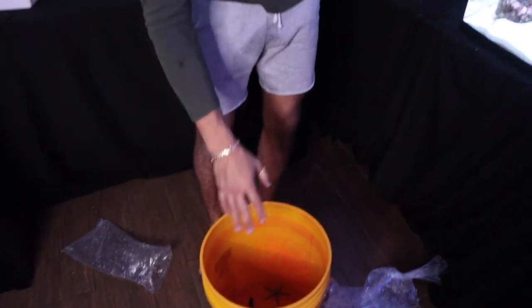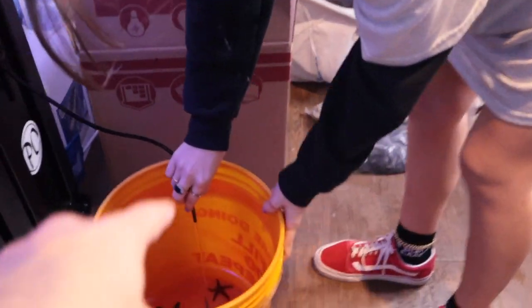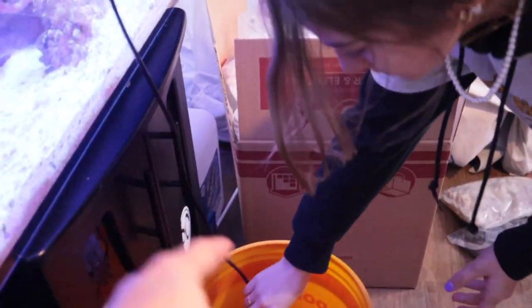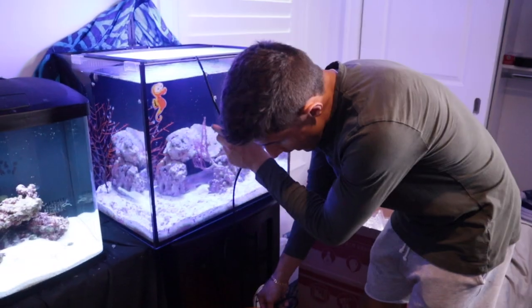We are gonna get the drip line going from the tank into the bucket - give these guys about 25 minutes and then they'll be good to go. Tie a knot in the tube to keep it dripping - just like that, perfect. We'll give these guys about 25 minutes and then they're going in.